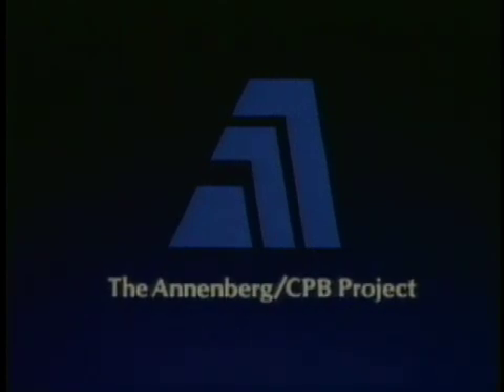Partial funding for the original Earth Revealed series was provided by the Annenberg CPB project.